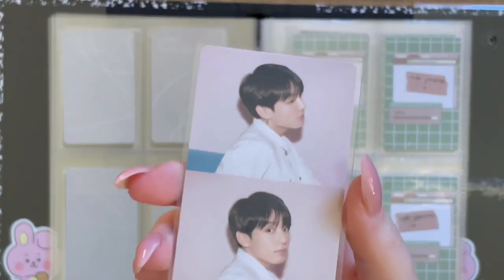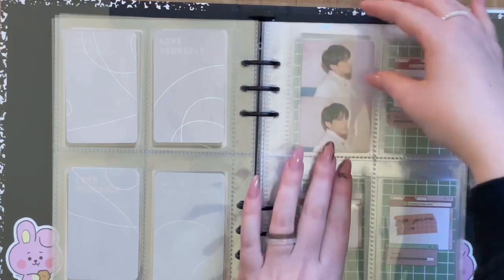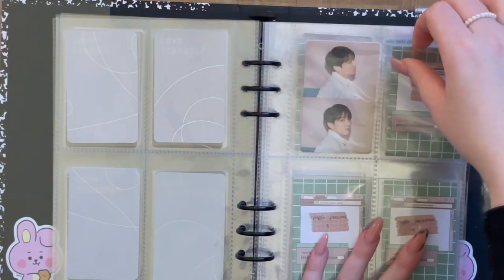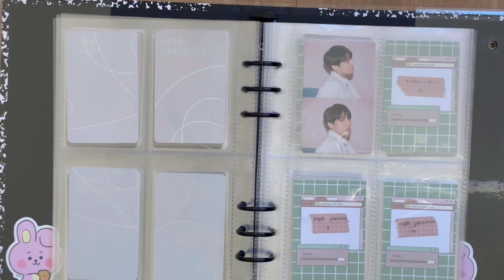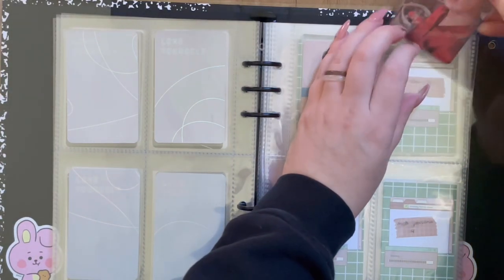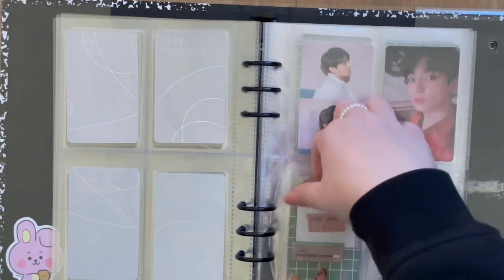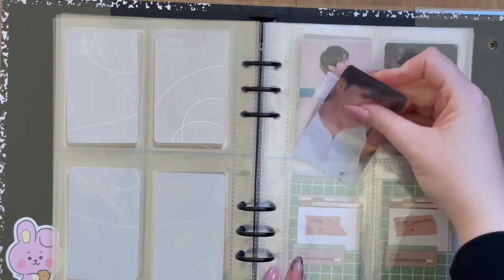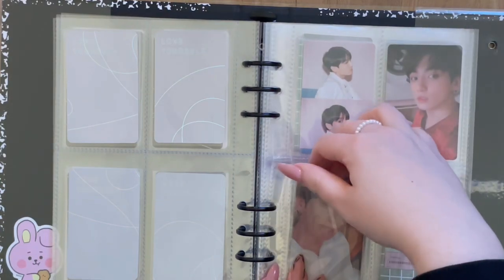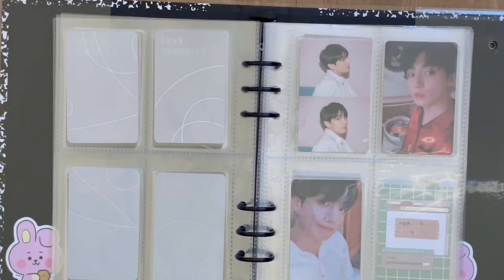Okay, so Persona — this was the era I actually joined ARMY. I'm not that much into the fandom anymore, but I really love BTS and support them. I'm not that much into the fandom anymore, but it's basically just because of Twitter.